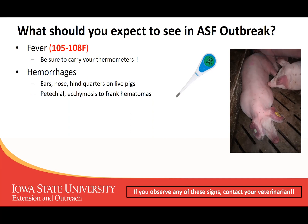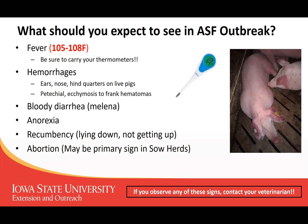Frank hematomas on some of the internal organs can be very characteristic of African swine fever as well. You can also see bloody diarrhea and anorexia — animals will just be off feed. That certainly is going to be a sign of early infection in animals with African swine fever.